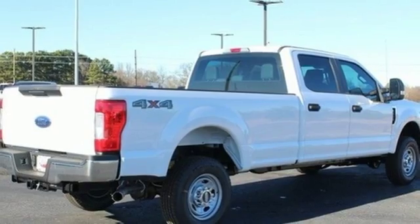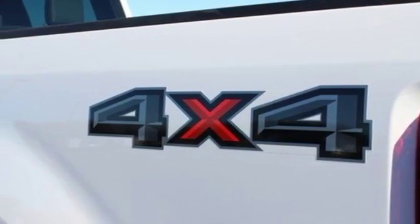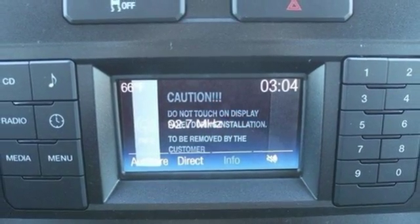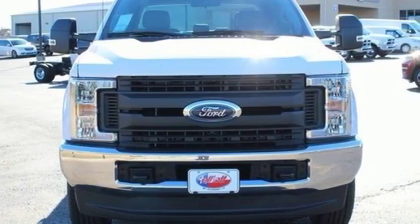The trailer hitch receiver, trailer sway control and tow hooks are ready to help. You'll also love the convenience of the pickup box and cargo aerial lights and quick release tailgate and tailgate assist. This F-250 Super Duty is fit for service. Make it yours today.